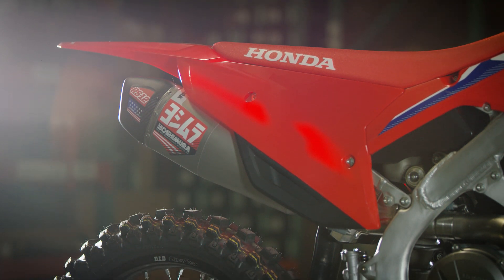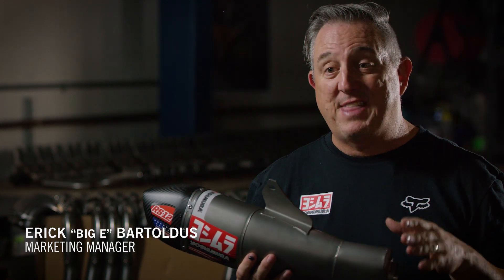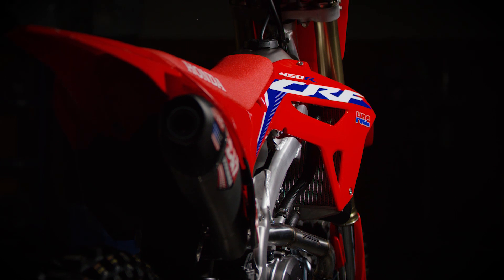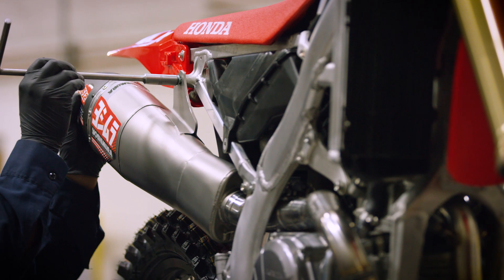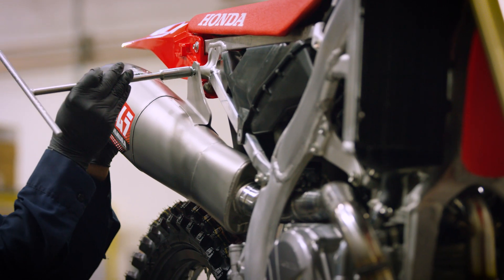So right away, when you throw a leg over this Honda CRF450, the new 2021 model, you're going to realize that that motorcycle is ridiculously skinny. So if you look at this exhaust, it may be easy to think that it's just a single muffler, but this is actually the most complicated exhaust system that Yoshimura R&D has ever developed.